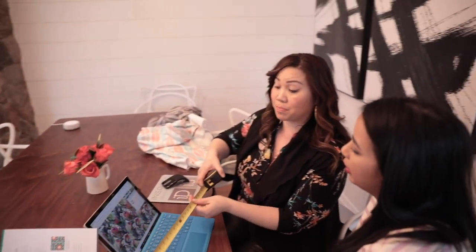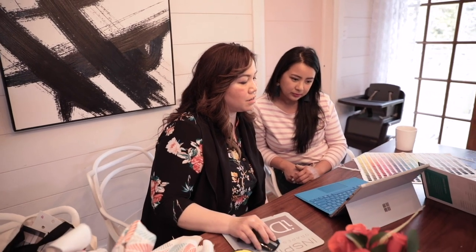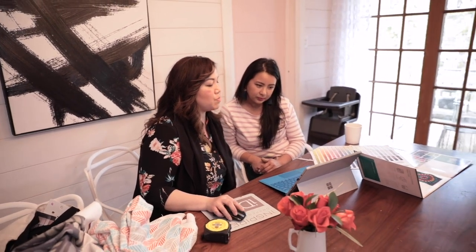Budget Blinds is a custom window covering provider, which means that they will create for you window coverings that are to the exact measurements and the exact style and taste of your home. The other thing I love is that everything begins with a free consultation, so there's really no risk. Your design consultant brings everything to you.